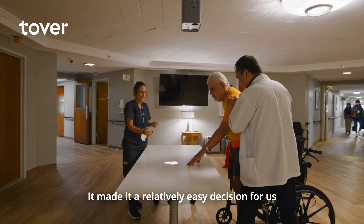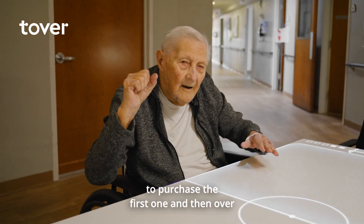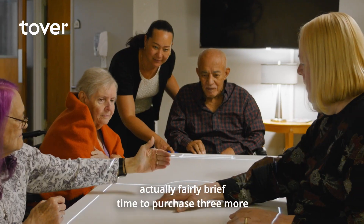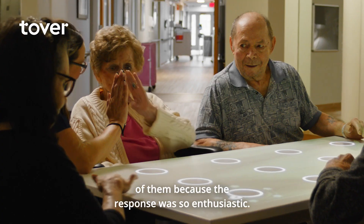It made it a relatively easy decision for us to purchase the first one, and then over a fairly brief time to purchase three more of them, because the response was so enthusiastic.